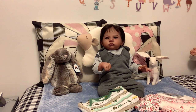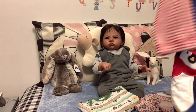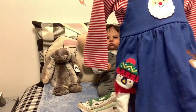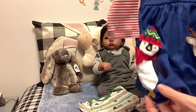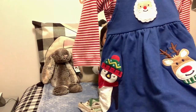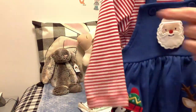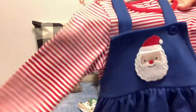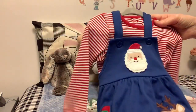While we're on Christmas, I got this little knit dress — it's got Santa, a penguin, and a reindeer. It buttons on each side, crisscrosses in the back, and has a red and off-white striped shirt.